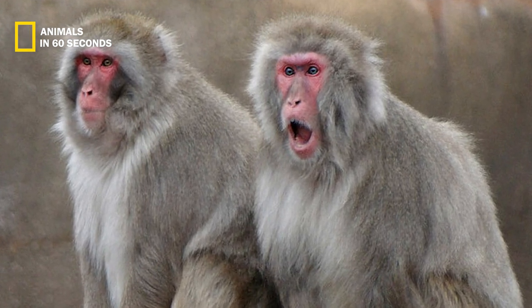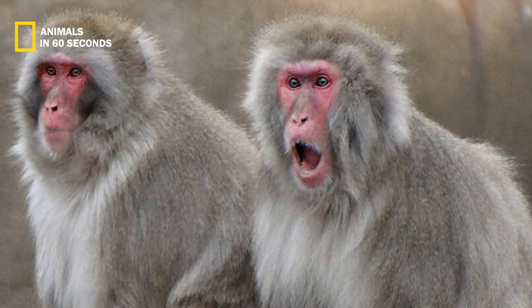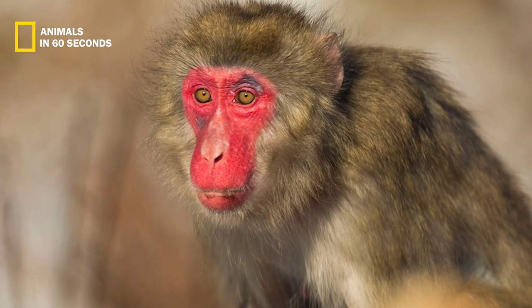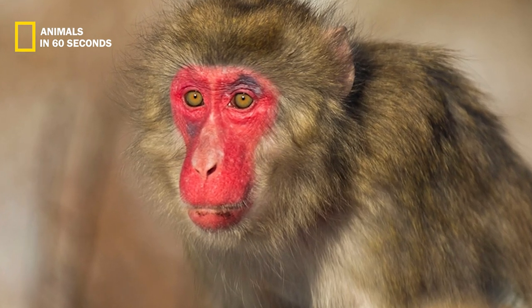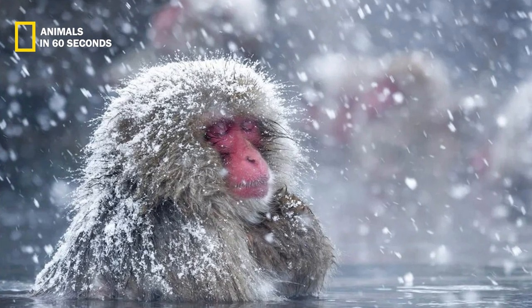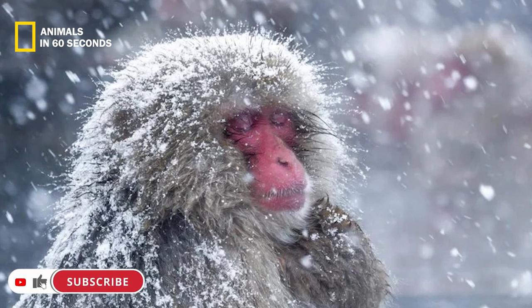The Japanese macaque, like other monkey species, has opposable thumbs that enable it to grip and hold items. It can also walk only on its hind legs while holding something in its palms. In order to store food while foraging, the Japanese macaque also possesses huge pouches in its cheeks.